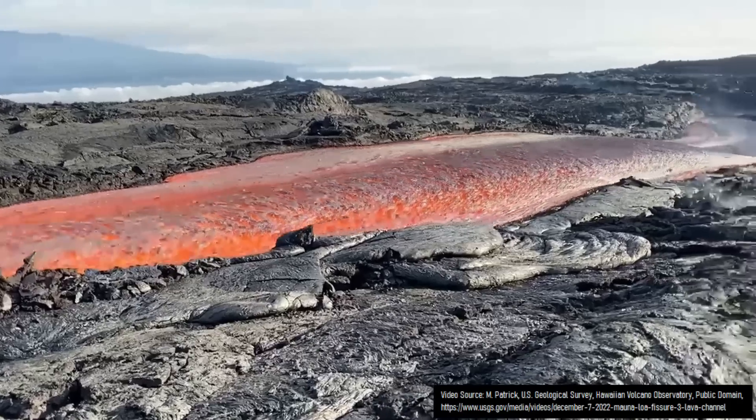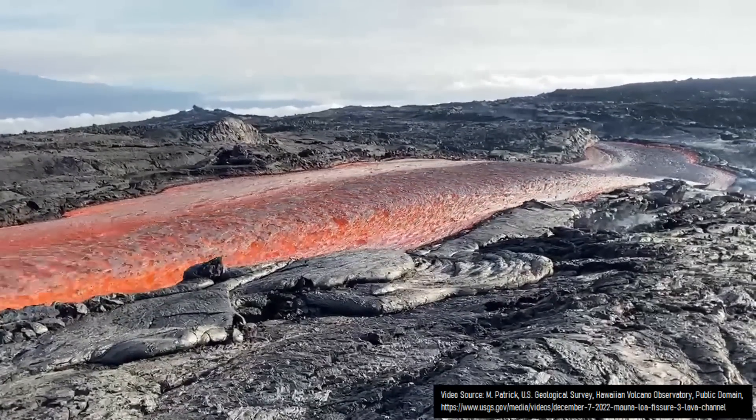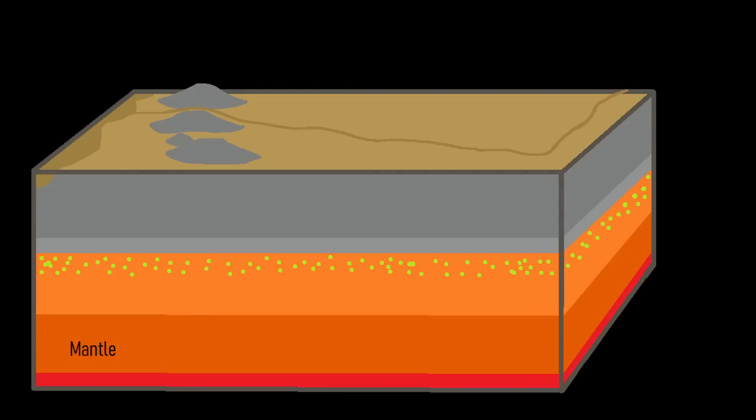By the time the story of the Kilbourne Hole began, the Potrillo volcanic field had been erupting intermittently for approximately 1 million years. Approximately 24,000 years ago, a body of magma originating from the mantle began intruding into the crust via an already established path of least resistance. Along the way, this magma carried with it pieces from the mantle, which included numerous olivine crystals.